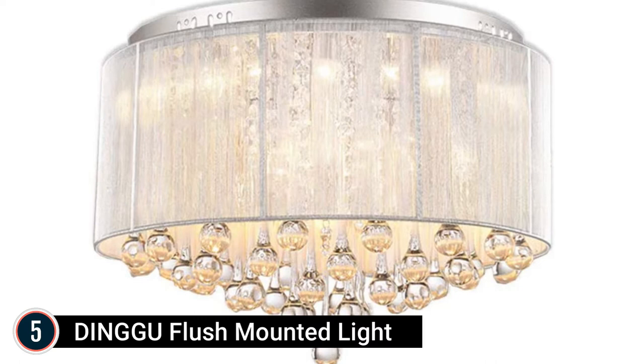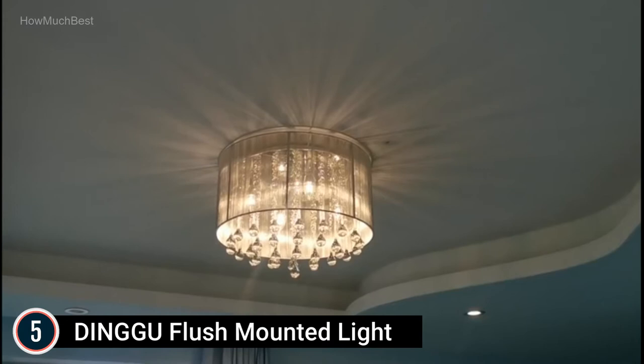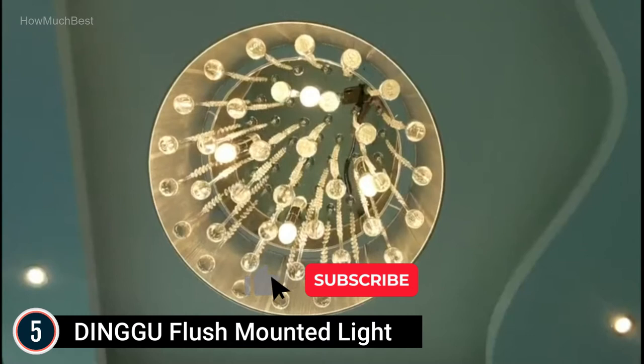Starting our list at number 5: the Dingvu Flush Mounted Ceiling Light. Base dimension 35cm, white painted iron and stainless steel. Crystal ceiling light color dimension 45x45x23cm, silver color, clear crystal with raindrop decoration. Ceiling bedroom light comes with a 3-year guarantee — any missing or damaged components will be substituted for free.